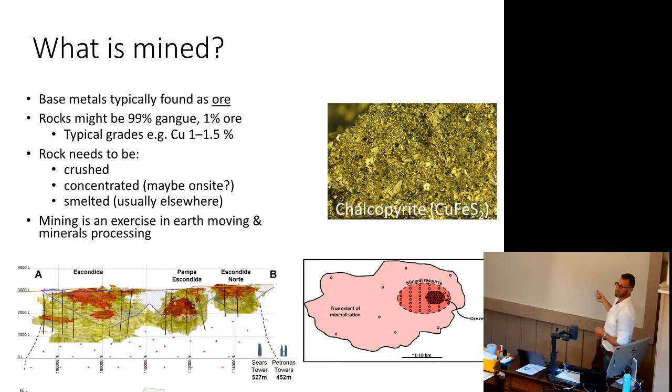We don't dig copper out of the ground — we dig copper ore. With the exception of precious metals, most base metals are found as ore: as oxides or typically as sulfides. Chalcopyrite is the most common copper ore. We dig ore out of the ground that then has to be cracked and broken apart to extract the copper. Typical grades are pretty low — about 1 to 1.5% copper — so for every tonne of rock we extract, 99% is just waste.